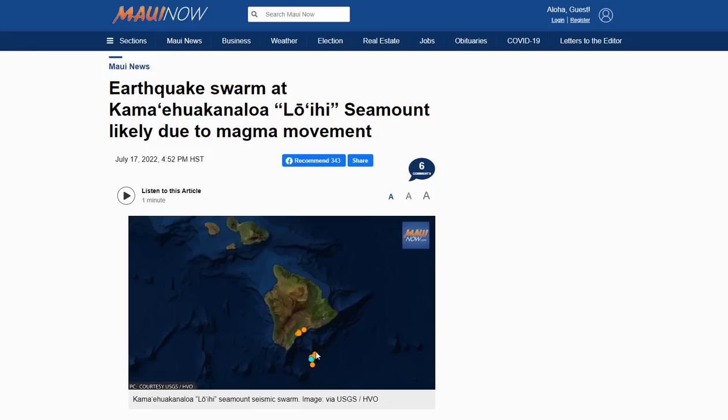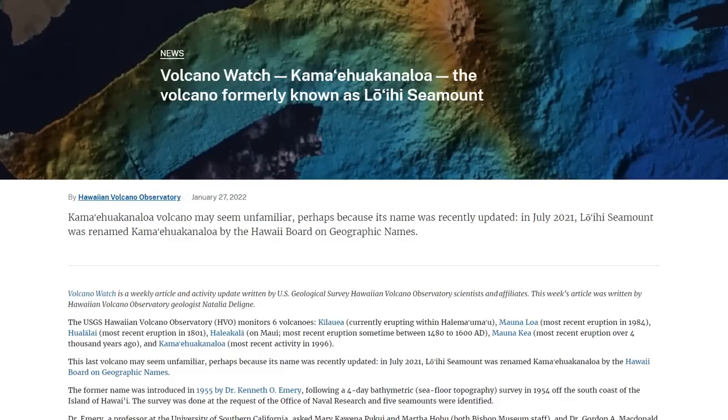If you're not familiar with the Loihi Seamount, it's just south of the Big Island where this cluster of quakes is occurring. And it recently changed its name to Kama'eua Kanaloa Volcano.